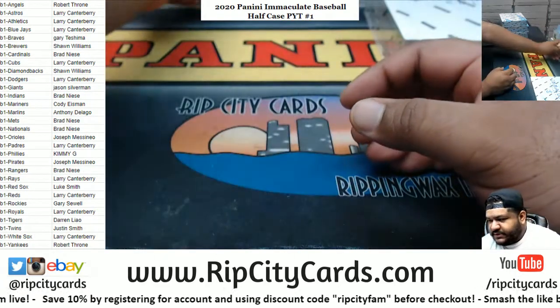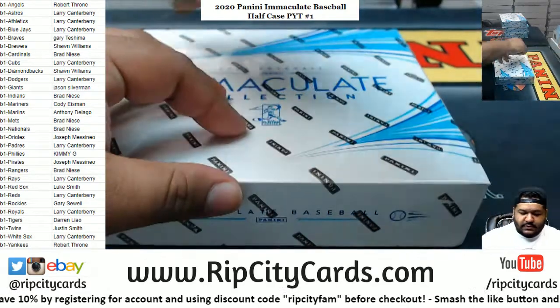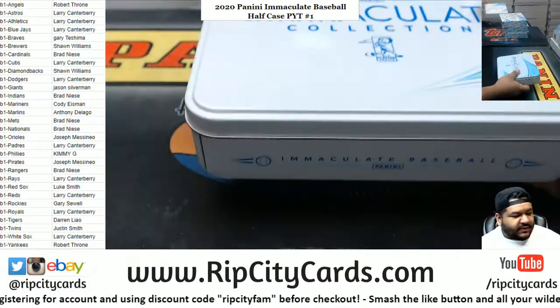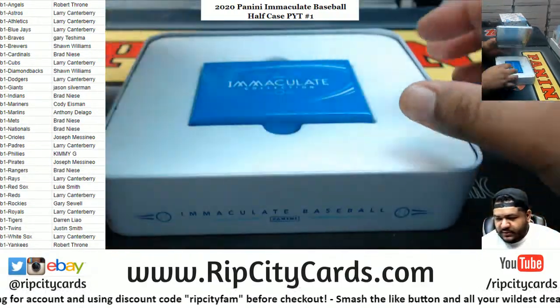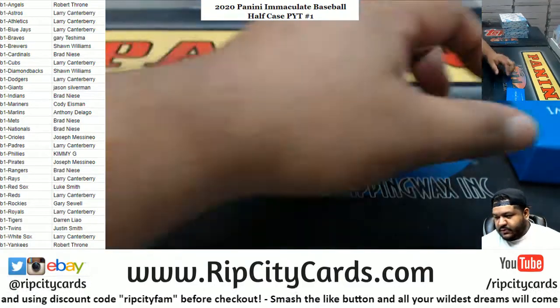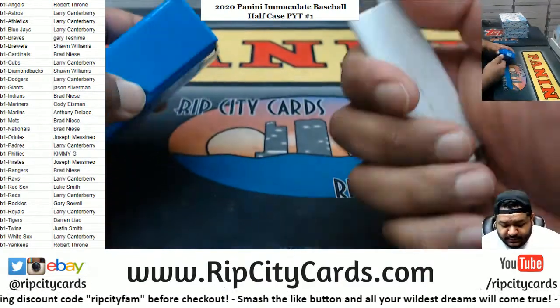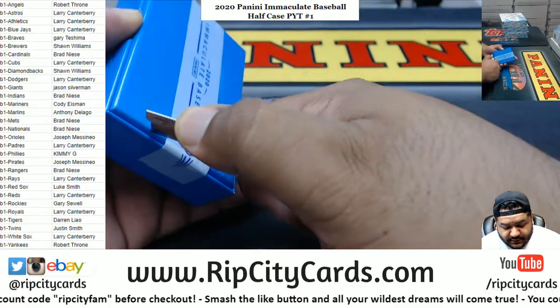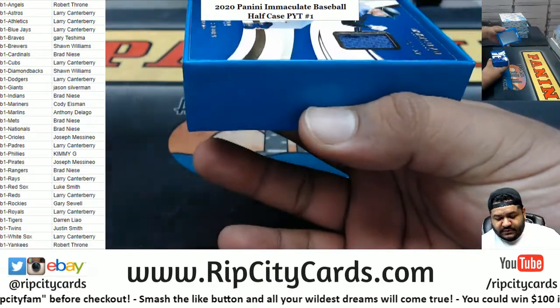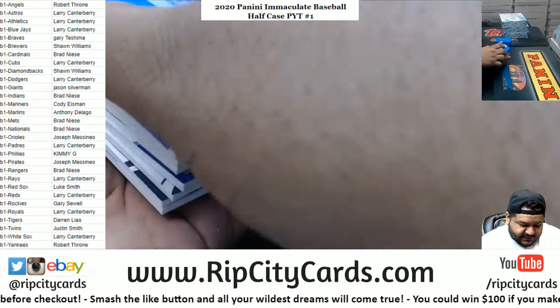Thank you, Isaac. Dolphins play tomorrow, baby. Good luck everyone. Let's see what we got here. Really nice patches in this stuff. Let's spread the love to the Rip City fam — Immaculate.